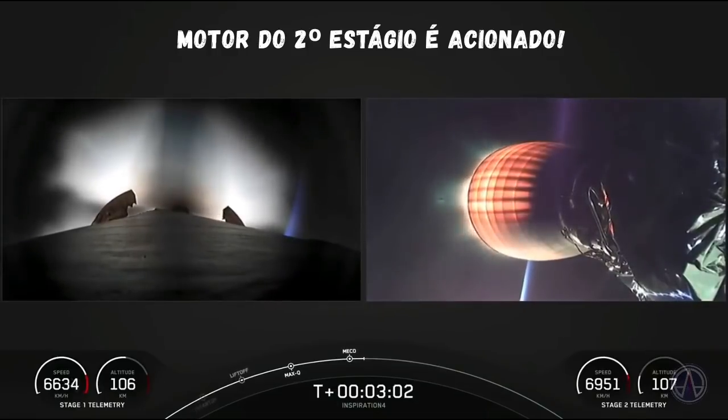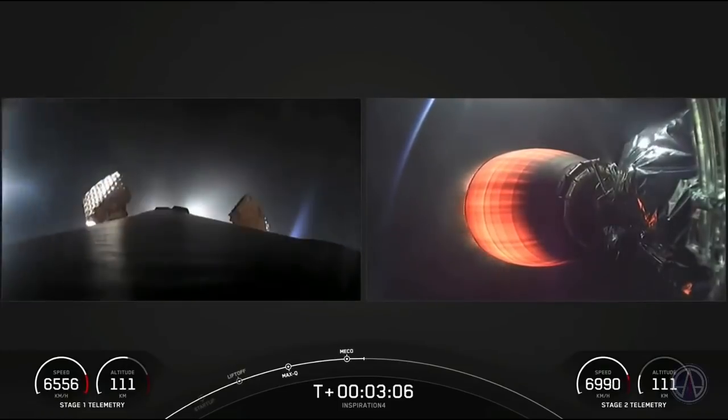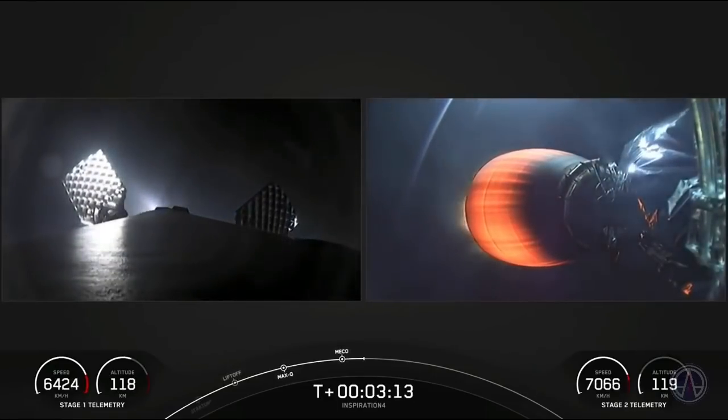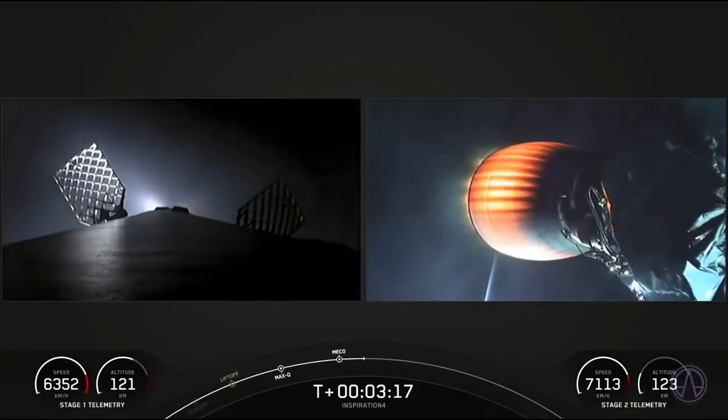Full power, and you can see on the right-hand side that the second stage has ignited as the Merlin Vacuum engine. I'm sure the crew felt another kick there as it ignited. Officially, the Inspiration 4 crew are now on their way to space.